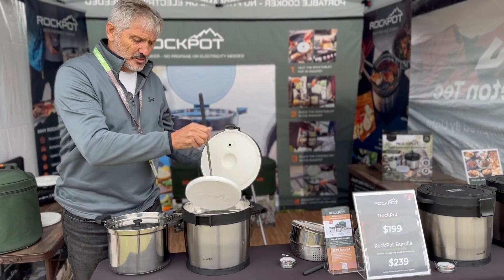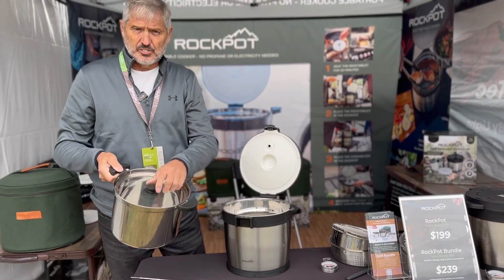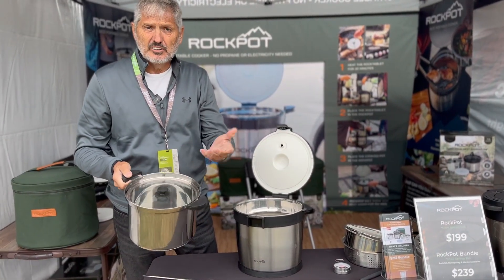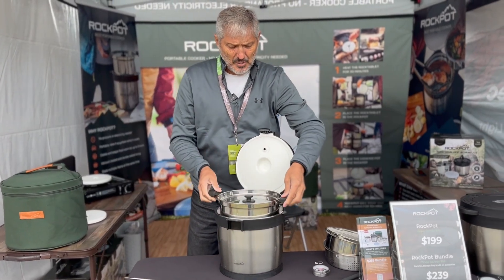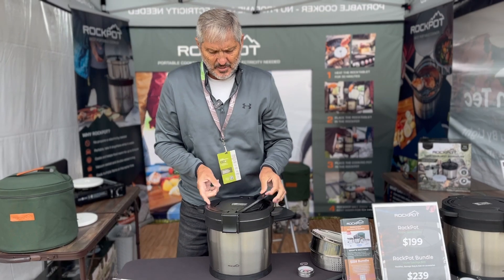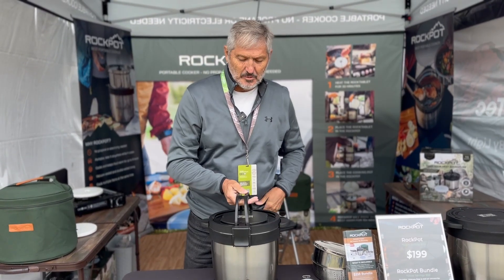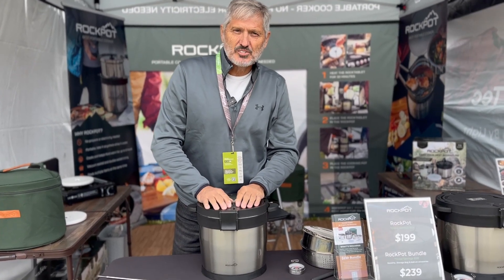So you've heated this for 30 minutes, it goes down in the pot. Then whatever you want to cook goes in the other one — could be roast, ribs, chicken, even cake. Put it down in the pot, and here's what's awesome: you can actually take that with you, and not only will it cook it, but it'll keep it hot for 10 to 12 hours. I recommend you pick one up. Go to rockpotusa.com.